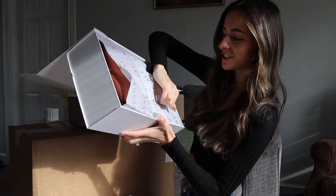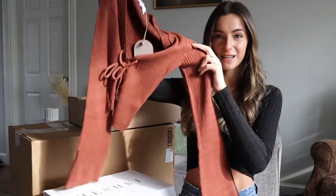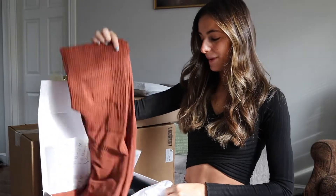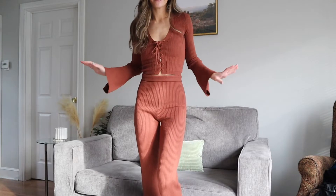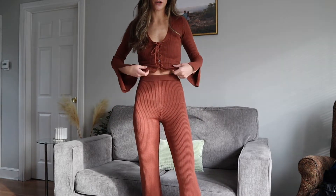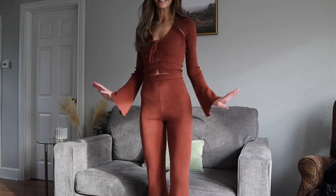Moving on to the next Meshki box — the wrapping is just gorgeous. I'm so excited about this; it's even prettier in person. This amazing chocolate brown cropped sweater has matching pants in a ribbed flare sweater material. I definitely didn't think it was going to come out like this — I thought it would be more cropped — but I don't mind it. It kind of looks like a full-on jumpsuit, but something about it looks really great.